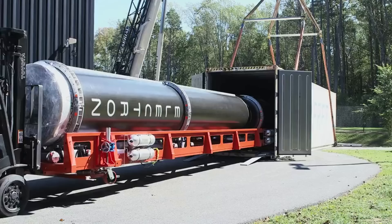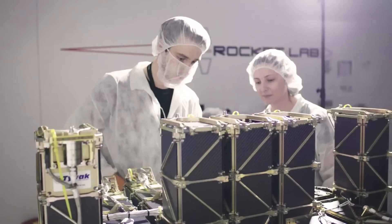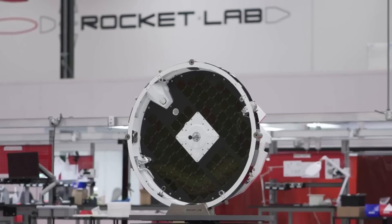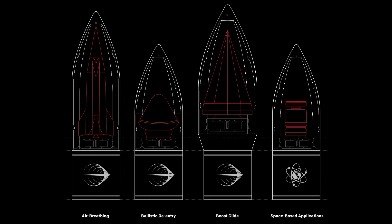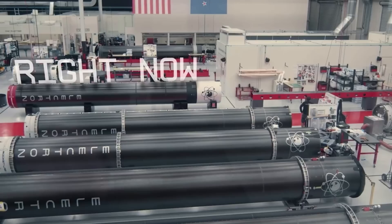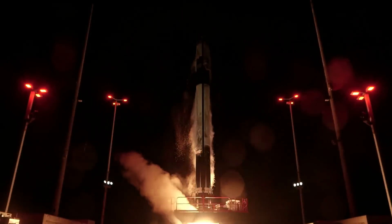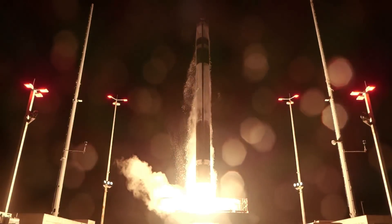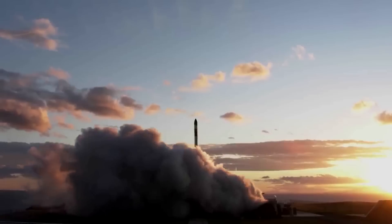Focusing more on the rocket itself, HAST employs the same carbon composite structure and 3D printed Rutherford engines as Electron, but has a modified kick stage for hypersonic payload deployment, a larger payload capacity of up to 700 kilograms or 1,540 pounds, and options for tailored fairings to accommodate larger payloads. Rocket Lab provided a few examples of different fairing types and payloads including air breathing, ballistic re-entry, boost glide, and space-based applications. HAST is a liquid launch vehicle with deep throttle capability and a third stage with attitude control, and can provide flight trajectories with payload release velocities, altitudes, and orientations tailored to the customer's mission.